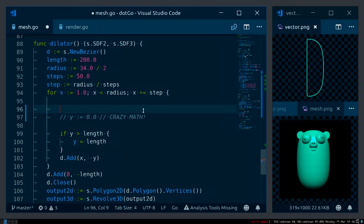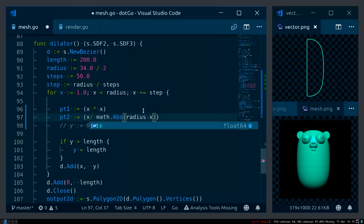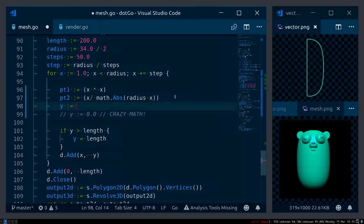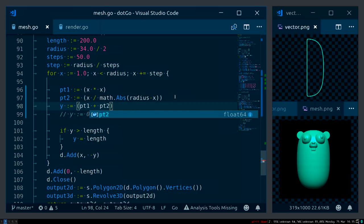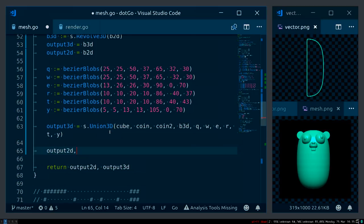Part one is x times x — x squared. Part two is x divided by the absolute value of (radius minus x). I add the two together to get y: part one plus part two. Let's see what this looks like — it looks like nothing because I didn't call this function anywhere. I'm so smart. My output 2D and 3D are going to be the result of this function.